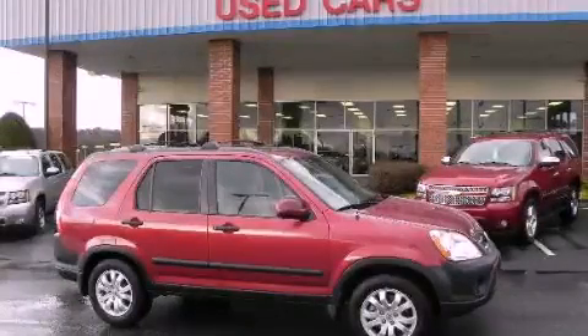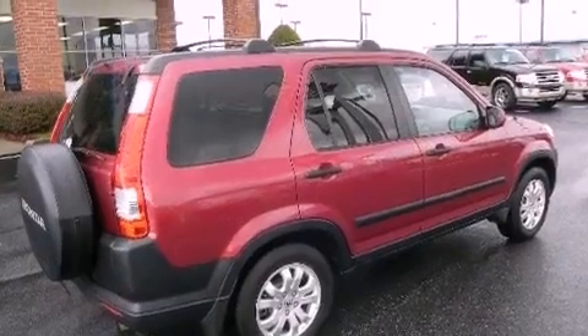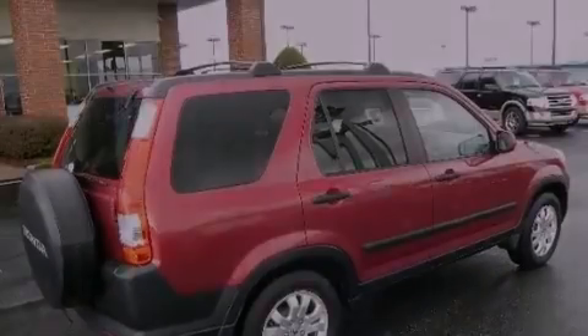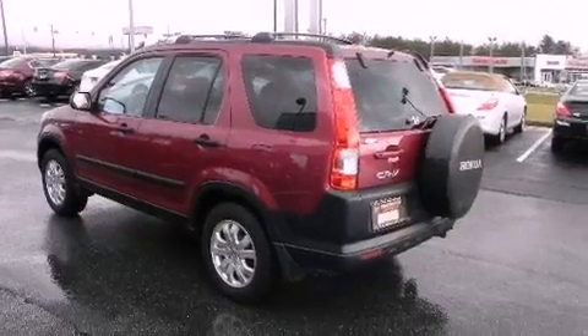This is a 2005 Honda CR-V, a car-like ride and space like an SUV. It features a 2.4-liter, four-cylinder engine, a five-speed automatic transmission, and four-wheel drive.